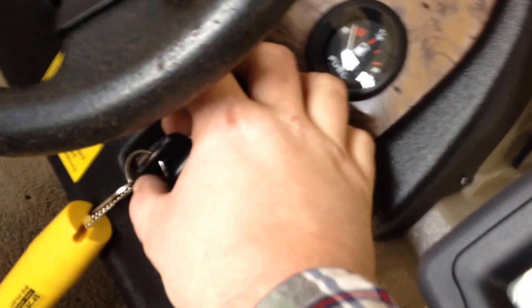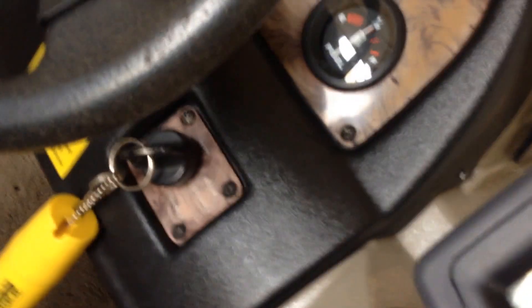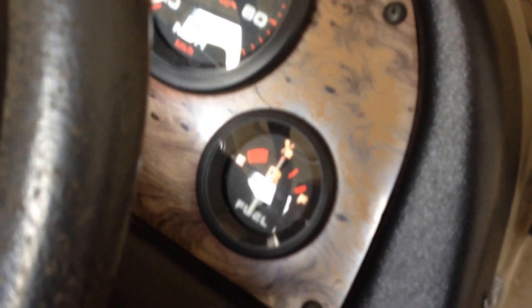You've also got auto. Let's start the motor. As you can see, you've got your dash lights here — fuel tank, volt meter, RPM, and speedo.